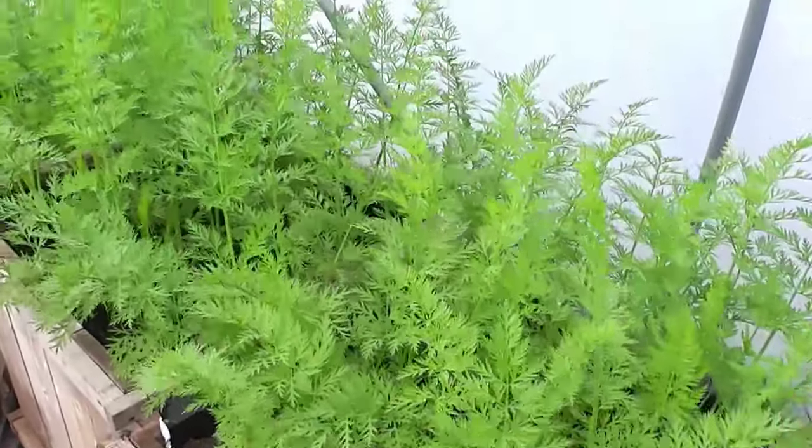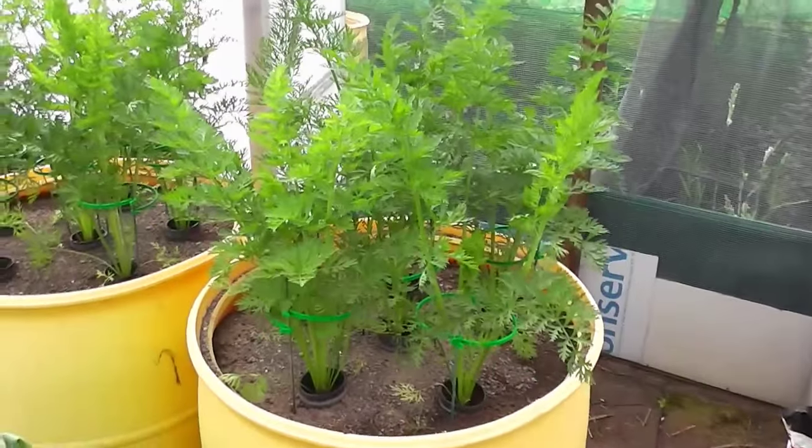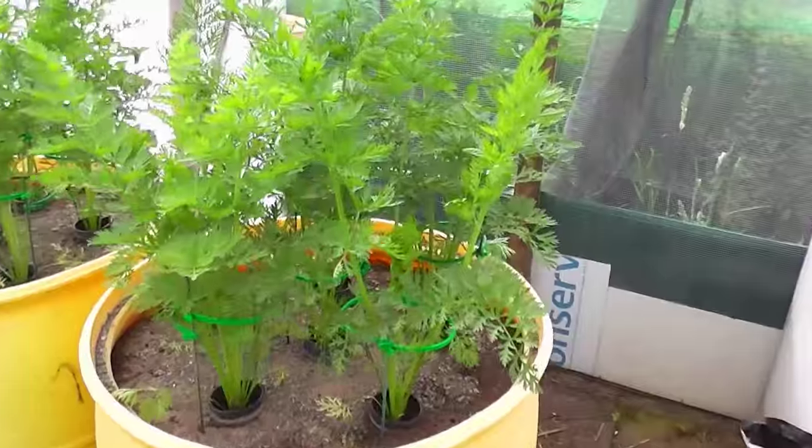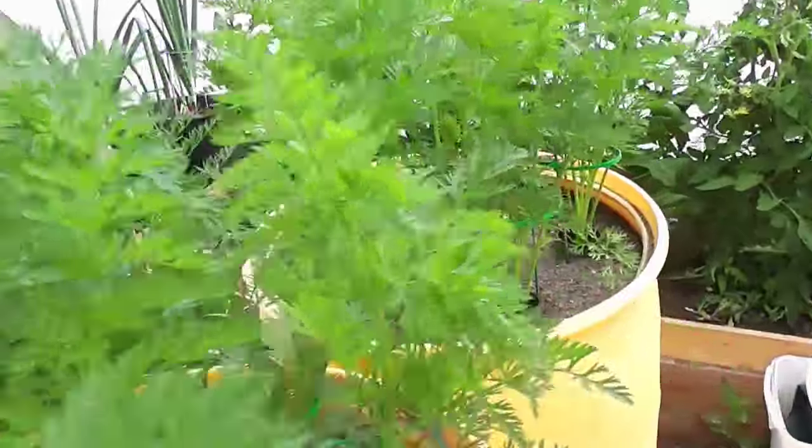Carrots - you've seen all these before. These are the big show ones in the barrels, long ones. Doing really well. But what's underneath, we don't know until the day before the show when we pull them all up.